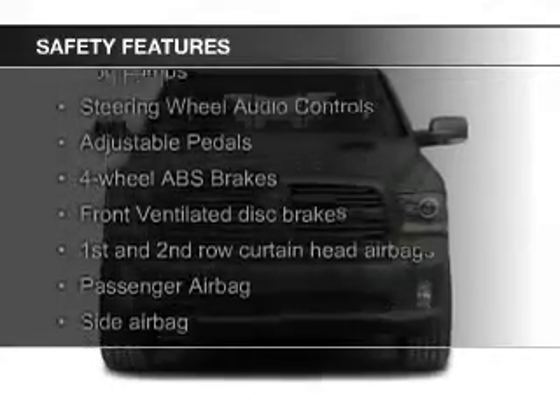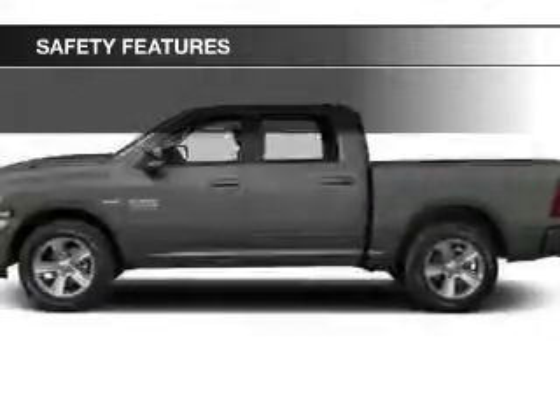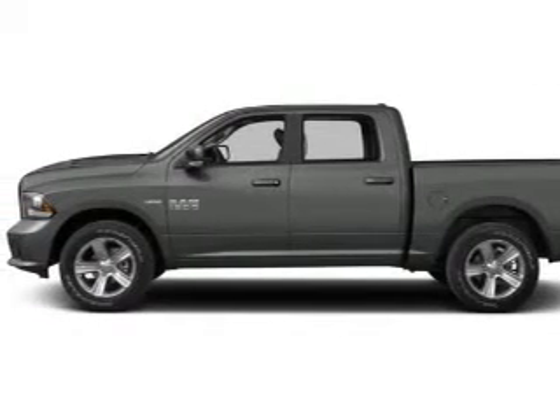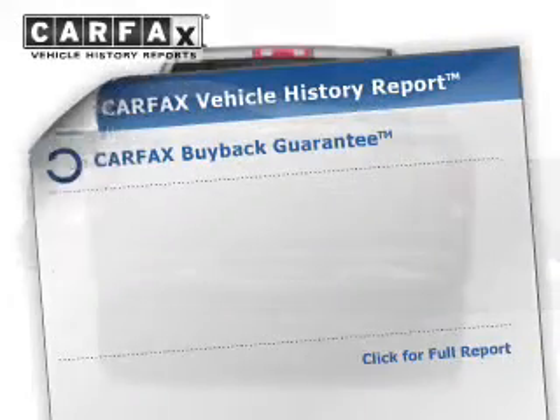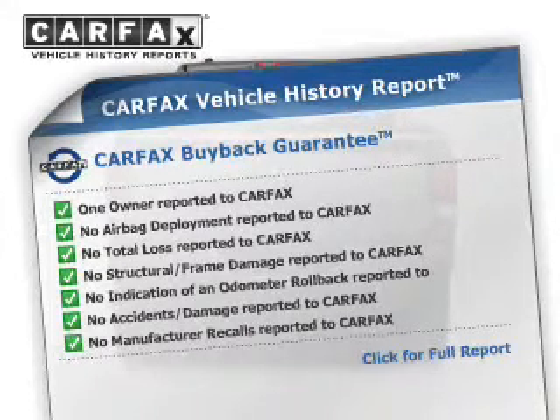Safety was made a priority with these features: a backup camera, fog lights, curtain head airbags, side airbags, brake assist, and traction control.